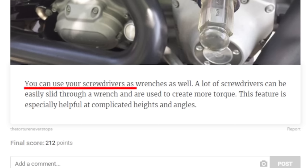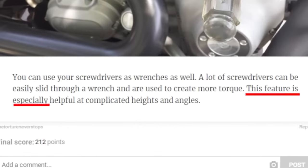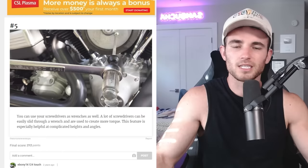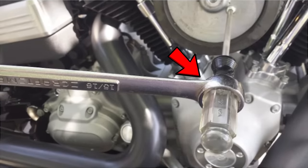You can use your screwdrivers as wrenches as well. A lot of screwdrivers can be easily slid through a wrench and are used to create more torque. This feature is especially helpful at complicated heights and angles. That's good to know because sometimes it is difficult if you have to wedge your hand somewhere and you have a screwdriver and your wrist is too big — let's say you work out a bit too much. It's nice to know that you could just have it proxy as a wrench.